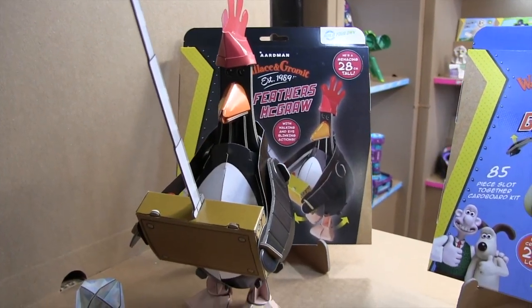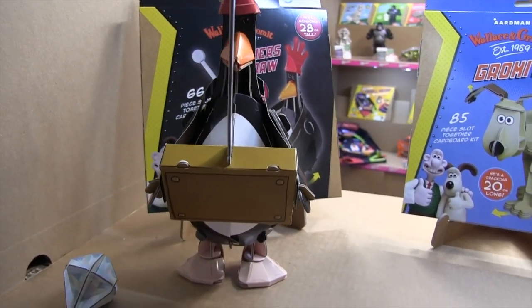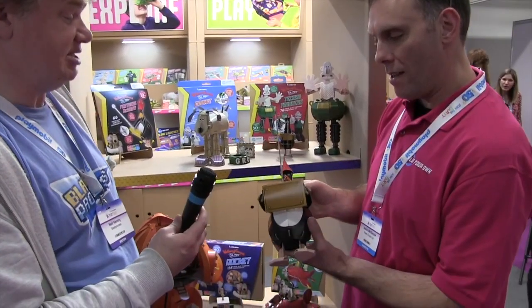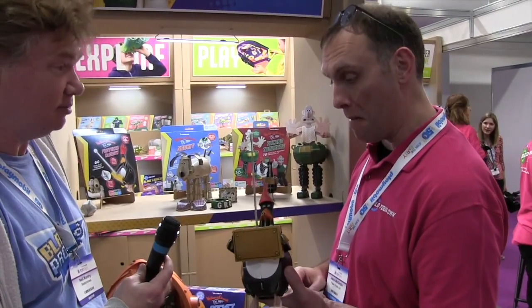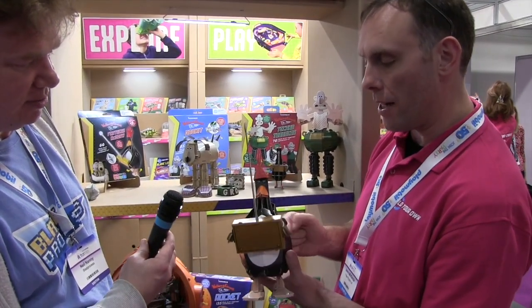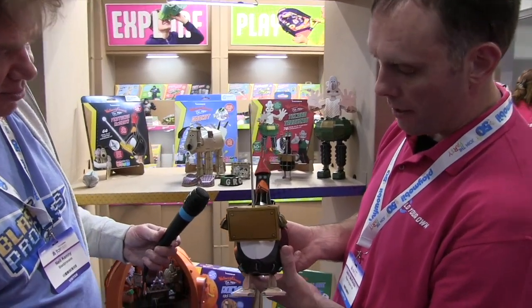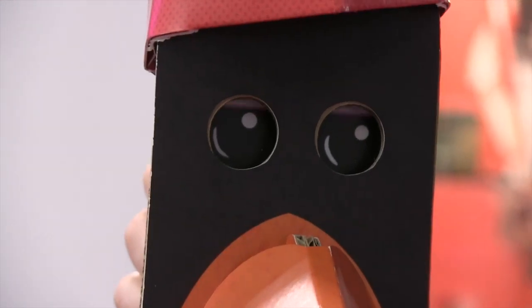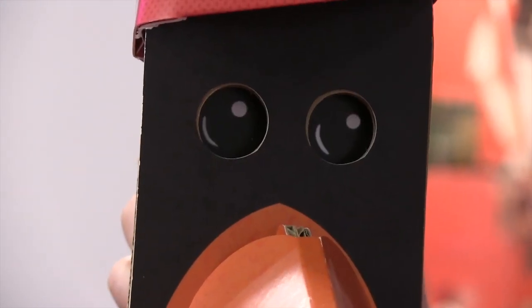The other one is Feathers McGraw, who is also the favourite — the favourite antihero that everyone loves. The silent villain. He is indeed very silent, but he does have some very good moving eyes. The lever on the back moves his eyes up and down so he blinks, in a very sinister kind of way, like Feathers McGraw does.